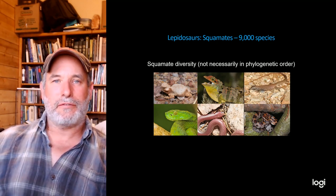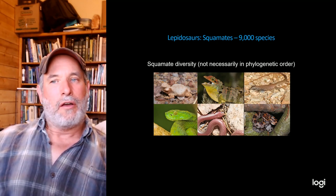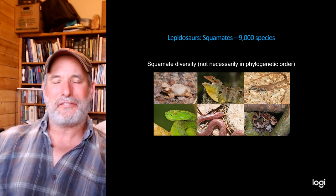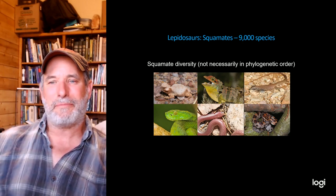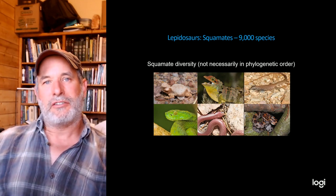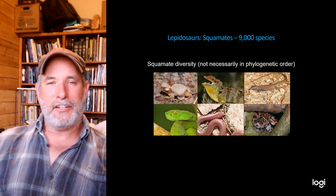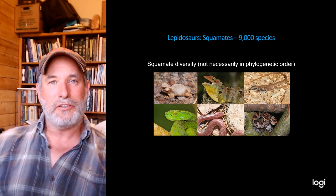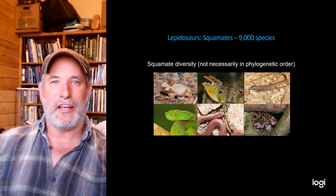My next lecture is going to cover squamate diversity. There are about 9,000 to 10,000 species — we're constantly describing new ones. Stay tuned for the next video lecture where I'll discuss more about the diversity of squamates. Until then, stay safe.